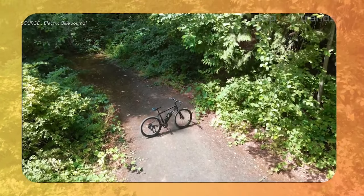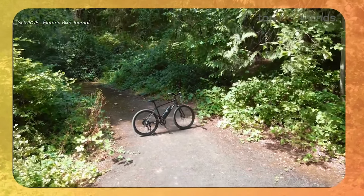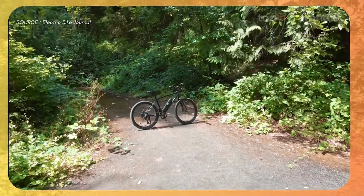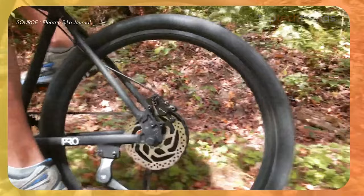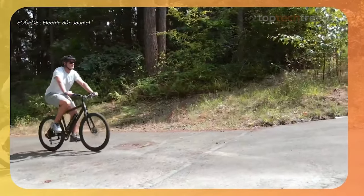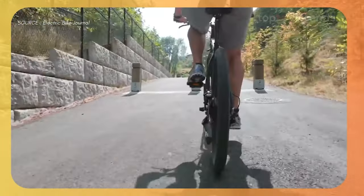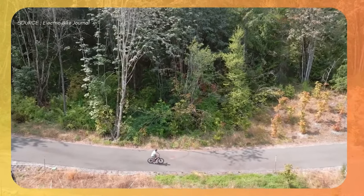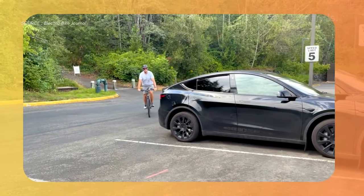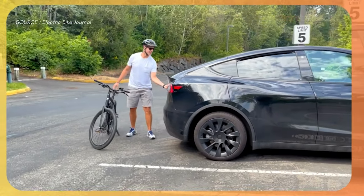Integrated fenders and lights mean you're ready for all-weather riding, rain or shine. It's a bit cramped for taller riders, but its adjustable handlebars make it adaptable for most people. And with its sleek, integrated battery, this bike is as stylish as it is functional. Picture yourself gliding down the street, effortlessly passing other cyclists. The hydraulic brakes provide the stopping power you need, even in sudden situations. The integrated lights and fenders keep you safe and clean, no matter what Mother Nature throws your way.